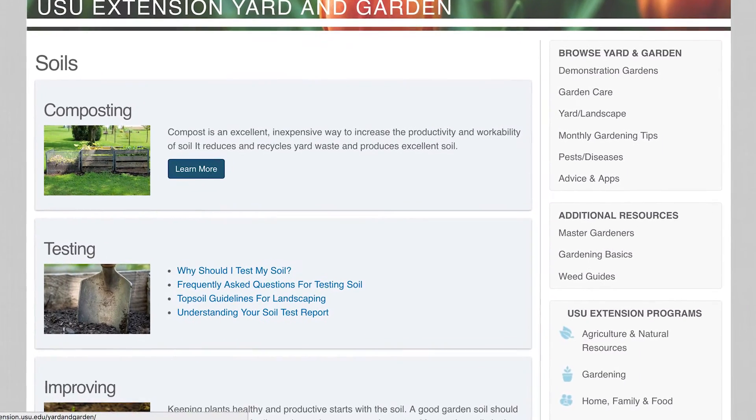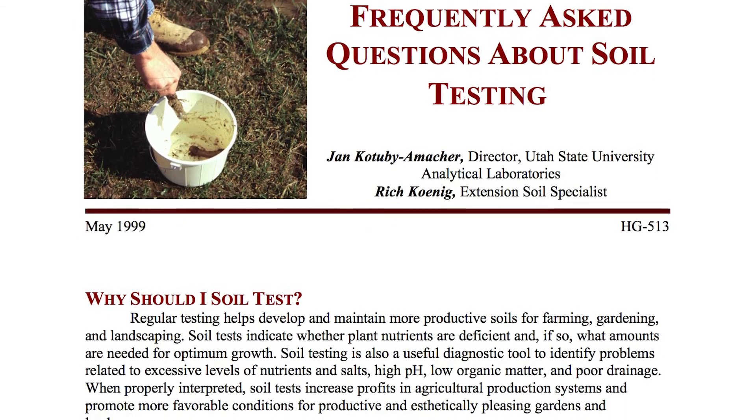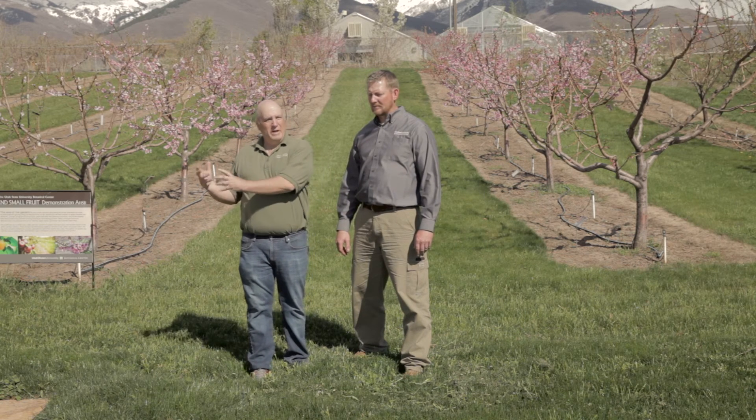As far as how much to put down, we recommend a soil analysis. Utah State University offers soil testing. We recommend you do the testing about every three to four years to determine what your soil actually has in it and what the plants are lacking. We often get asked: what's the difference between a natural or organic product and one that's manufactured, or what we call a synthetic product.